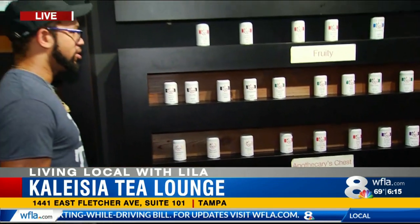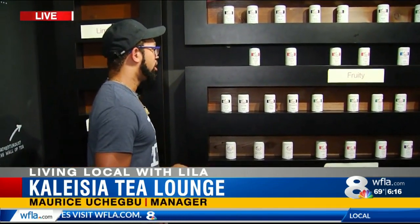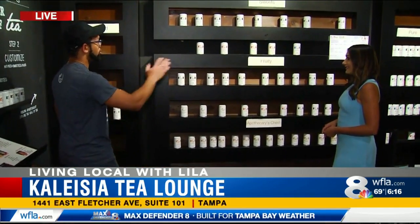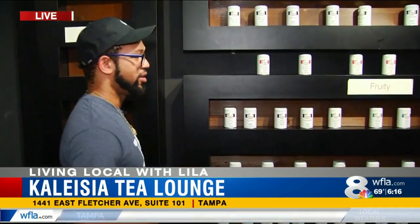You can even combine up to two flavors of teas if you want to get a little adventurous with your tea choices. With 75 different teas — floral, sweet, fruity — they also have pure teas if you're more of a traditionalist. It runs the whole gamut.